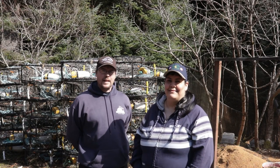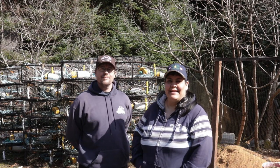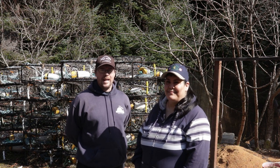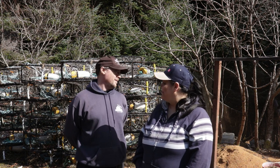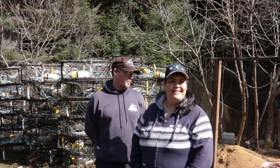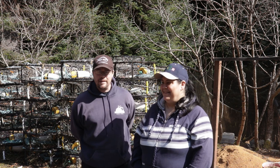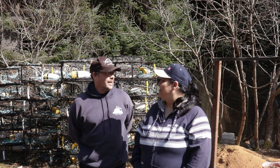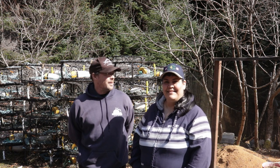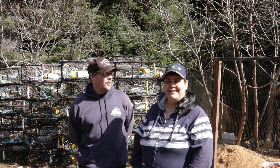Hey guys, welcome back to EIS Alaska! It's that time of year again when we're going to have our seafood giveaway. Spring is finally here — kind of. It's been a slow start here in Kodiak; it's mid-April and we still have snow on the ground, but it's finally making its way here and it's exciting.